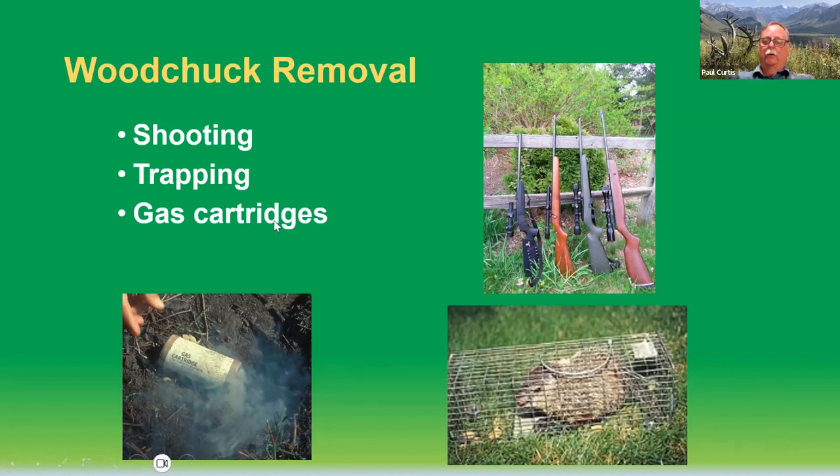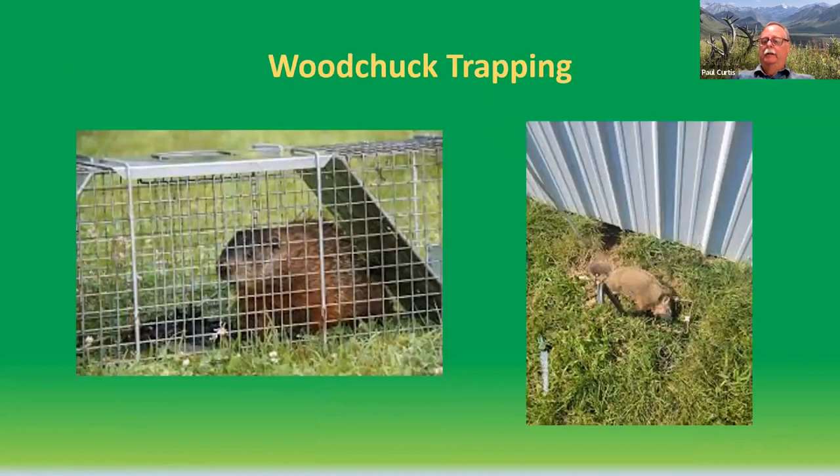You can also do lethal control with gas cartridges — there is a registered gas cartridge product I'll show in a moment. I do essentially 95% of my trapping with cage traps because I don't want to worry about non-target captures. In urban and suburban areas, if you use body-gripping traps such as a Conibear, they are very effective at a burrow entrance. The problem is not only woodchucks use those burrows — opossums, skunks, maybe your neighbor's cat or a small dog might stick its head down a burrow out of curiosity. And anything that sticks its head through one of these Conibear traps is going to be dead. Non-targets are something you really have to worry about when woodchuck trapping.